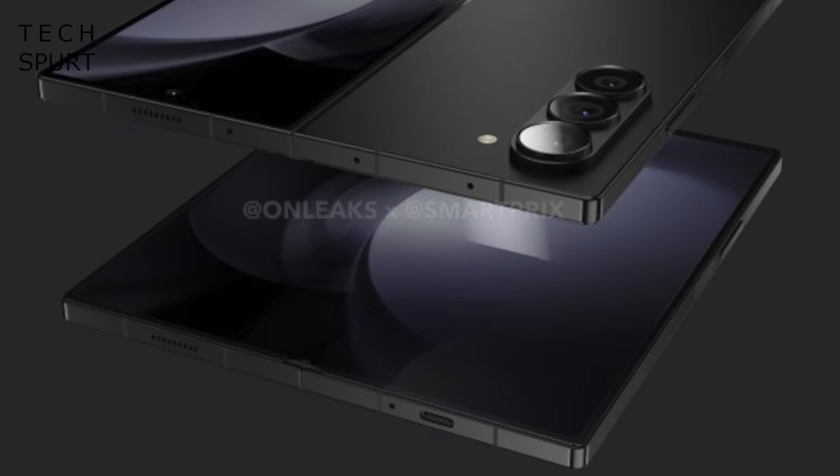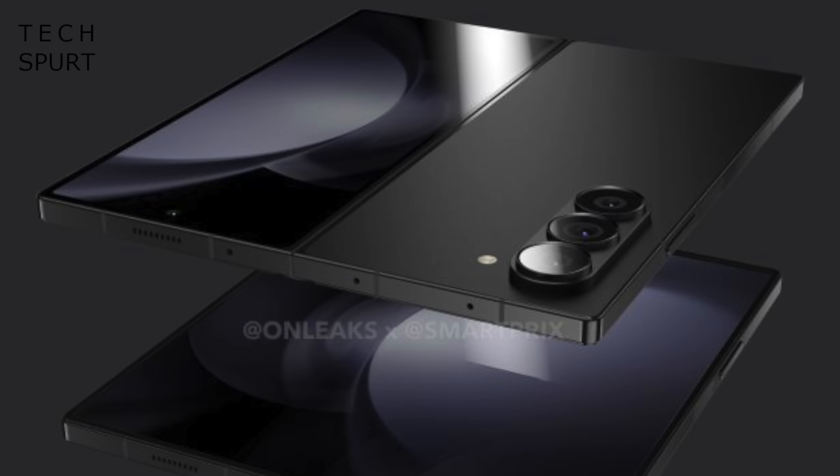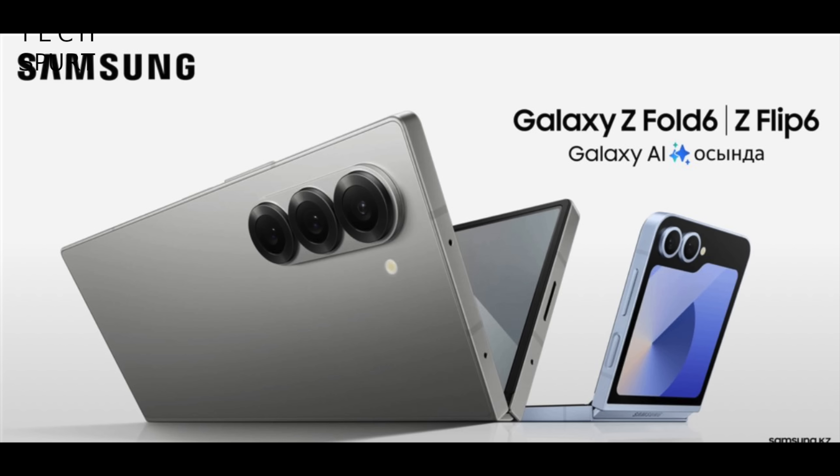You can expect an upgrade from aluminium to titanium for that frame, as you'd hope for this sort of price point. Renders have also revealed flatter edges for the Z Fold 6, just like the S24 series. So huzzah, soon every mobile will look like a f***ing iPhone and feel like you're fondling a house brick. As for the colours, the standard options should be navy, pink, and silver shadow, or whatever the f*** that is.